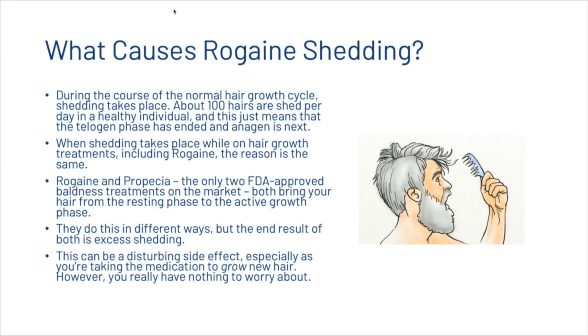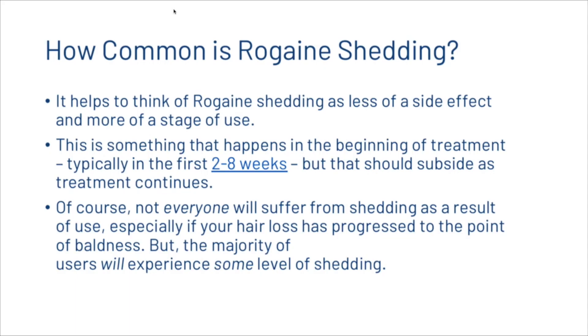It helps to think of Rogaine shedding as less of a side effect and more of a stage of use. This is something that happens in the beginning of treatment, typically in the first two to eight weeks, but should subside as treatment continues. Not everyone will suffer from shedding, especially if hair loss has progressed to the point of baldness, but the majority of users will experience some level of shedding.